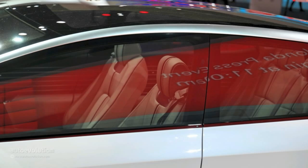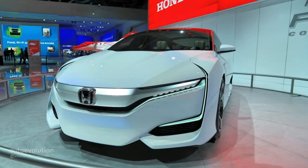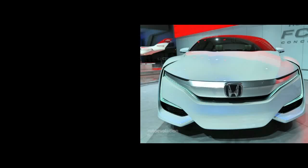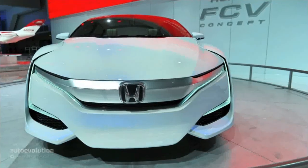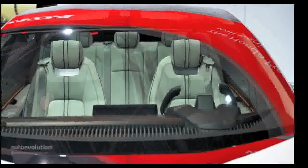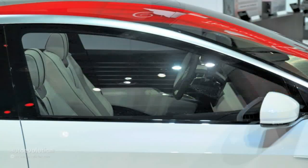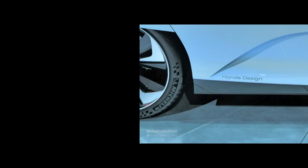The Honda FCV is like an engineer's dream. For example, the fuel stack has been shrunk by 30%, but its electric power output has actually increased. The tank is stored entirely under the hood, unlike on the FCX — Honda's current hydrogen car — which has it in the tunnel between the seats. As a result, the cabin of the FCV concept appears roomier.